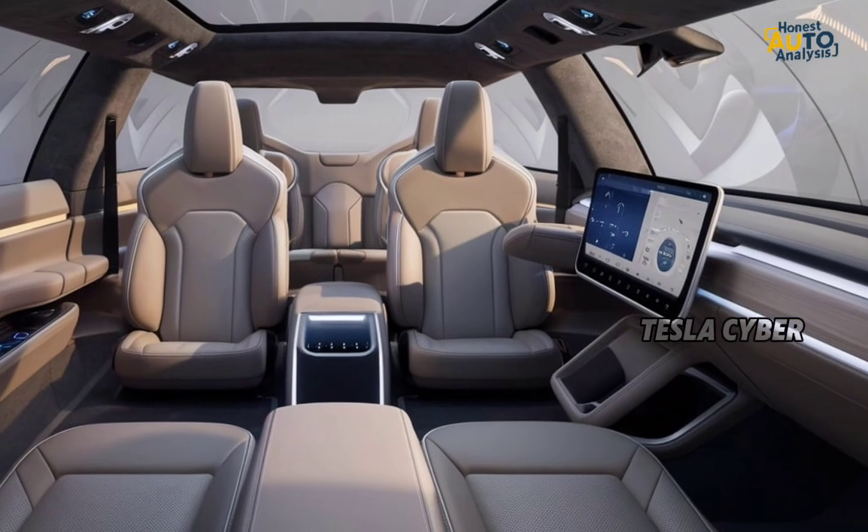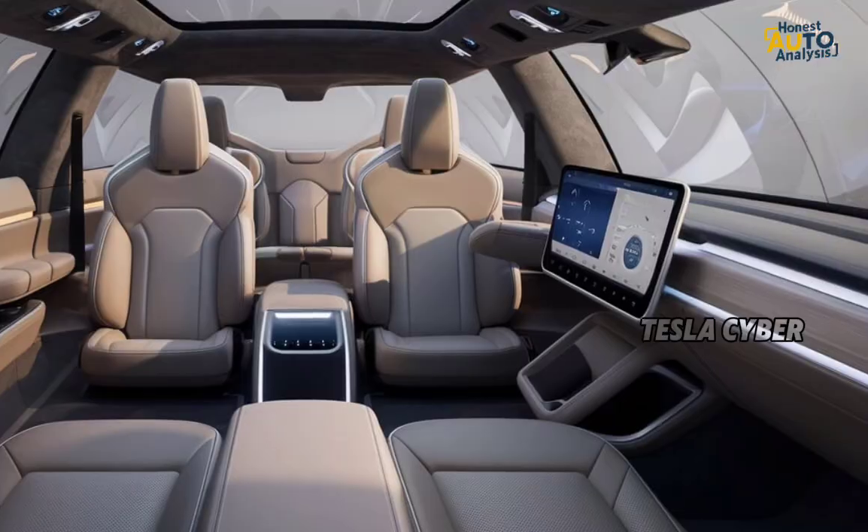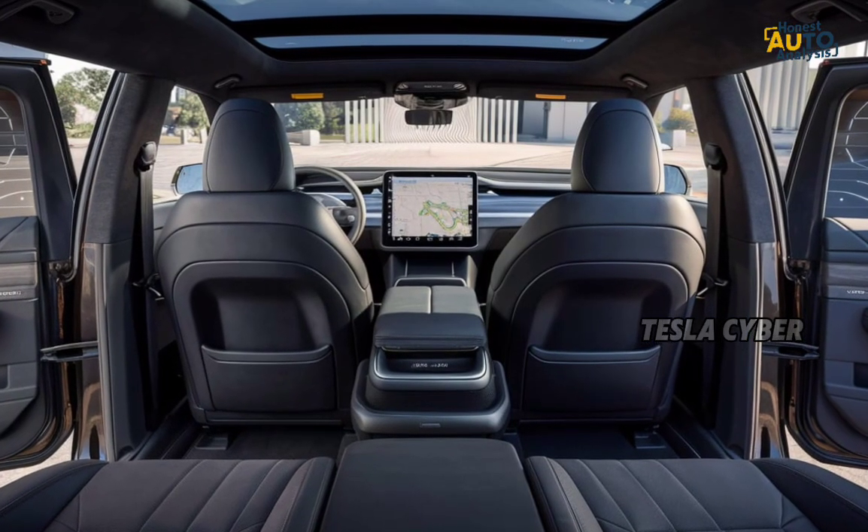And if towing is your thing, the tri-motor version can pull an impressive 14,000 pounds, making it a true workhorse.